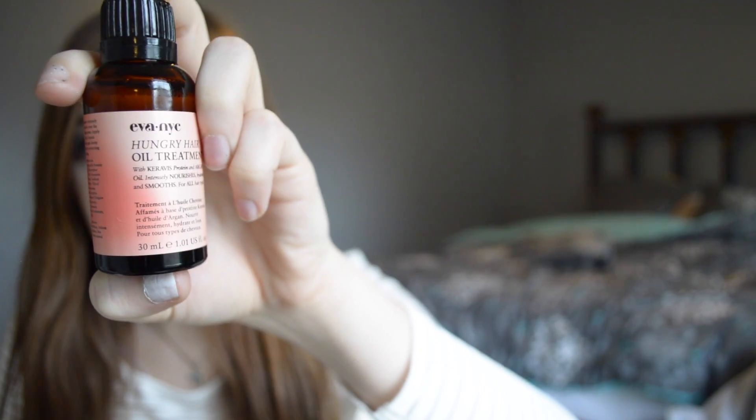Another favorite is this Makeup Forever lip liner. I'm wearing it right now with no lipstick over it because I couldn't find the lipstick I usually wear with it. I've used it so much I need to sharpen it, but I love it so much. And for another beauty favorite for hair, this is the Eva NYC Hungry Hair Oil Treatment — it has keratin protein and argan oil, and it smells so good. I also got this in my BoxyCharm.